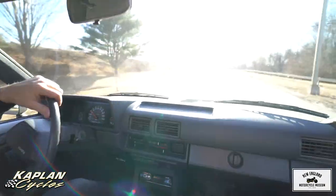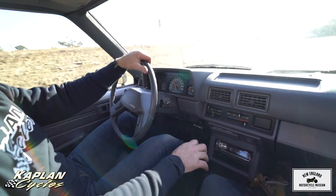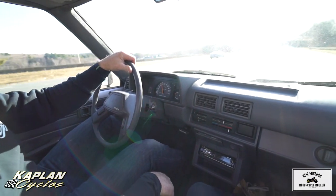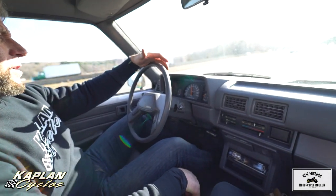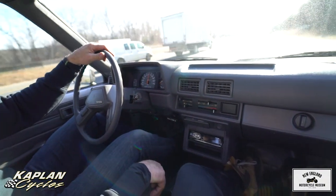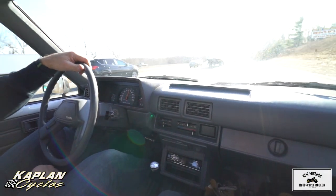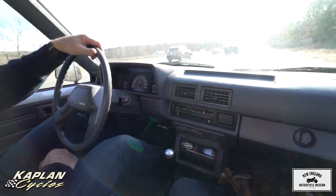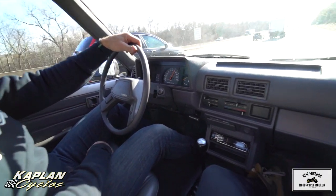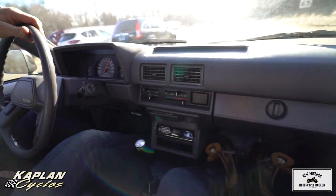Coming up the highway on-ramp here. Clutch, transmission, carburetion, rear end, shocks, brakes — everything works beautifully. Going up the ramp at 60 miles an hour in fourth. Put her in the overdrive — 65, cruise all day long. 70. 75. Smooth as can be. Coming up on some traffic here — I'm going to have to let off. But look, we're doing almost 80 miles an hour. There's plenty left.